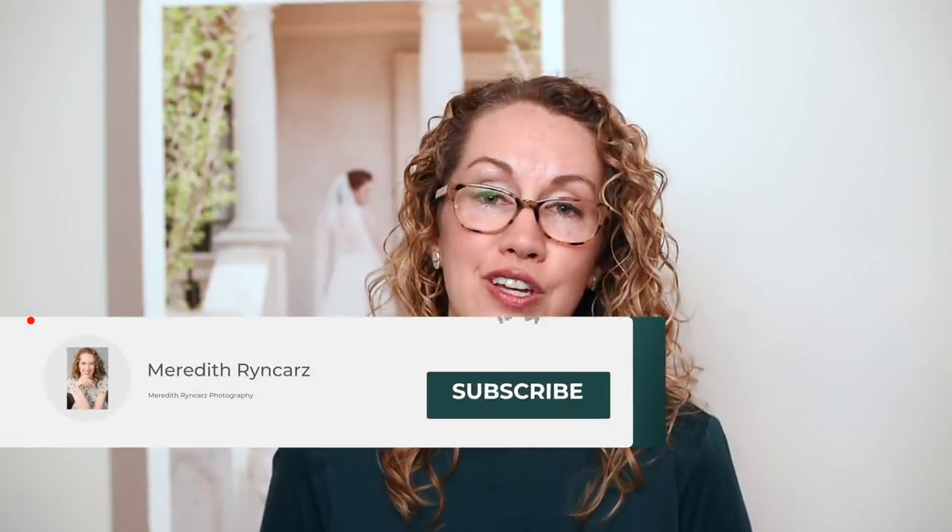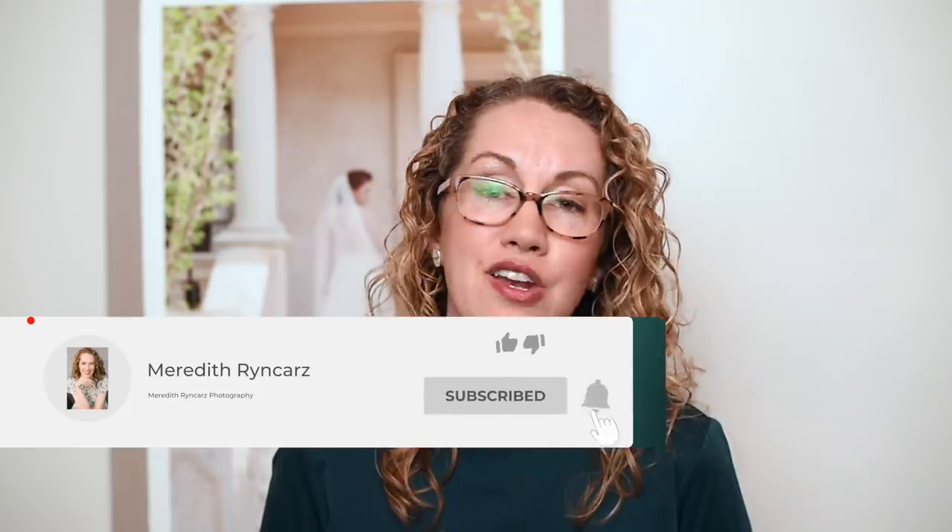Before we get started, if you are new to this channel, I want to say welcome. Here we share everything wedding world and photography tip related. To make sure that you don't miss out on any of our new videos, hit that subscribe button and that notification bell.